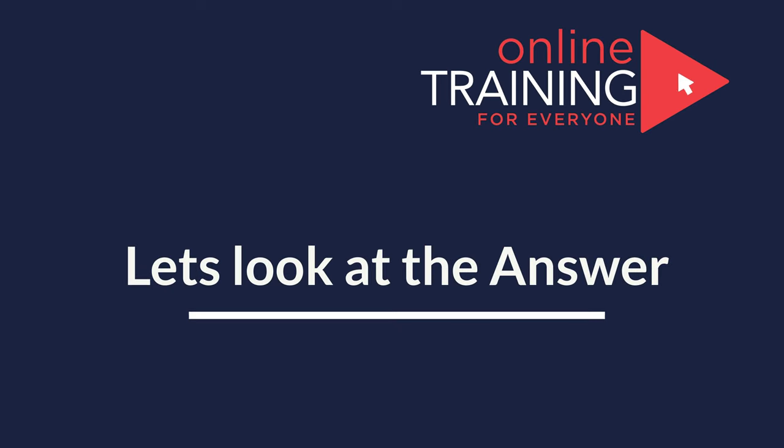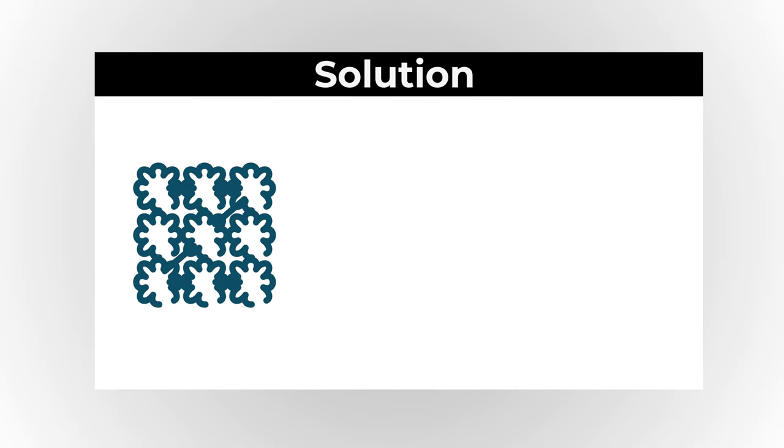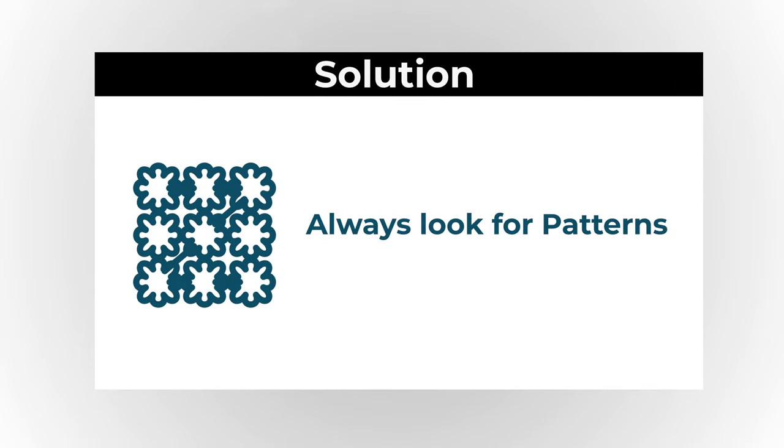The solution for this problem is rather simple — you just need some creativity and energy to get it solved. My advice: always look for patterns. Let's look at the pattern for this particular question.